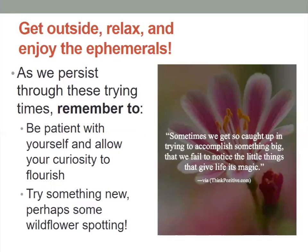Try some wildflower spotting — take some pictures and come back to this presentation later to see if you can identify what you found out there. And just remember that sometimes we get so caught up in trying to accomplish something big that we fail to notice the little things that give life its magic.